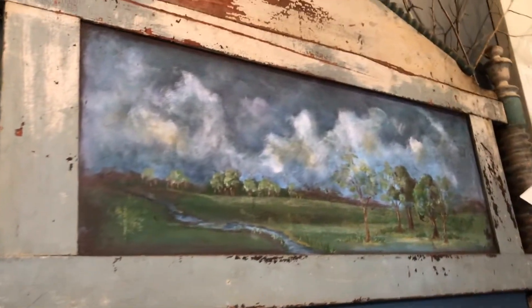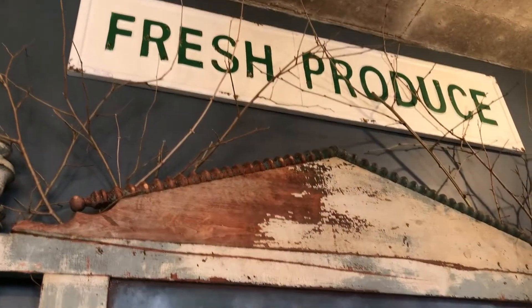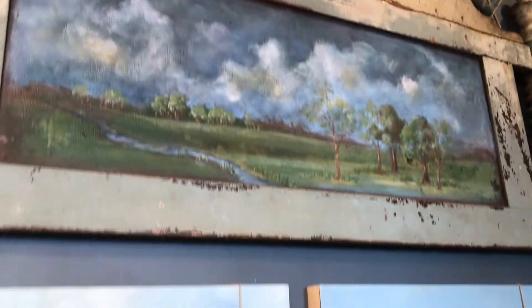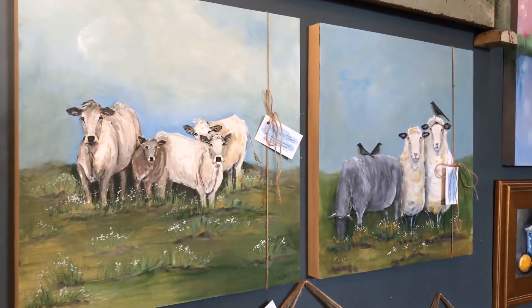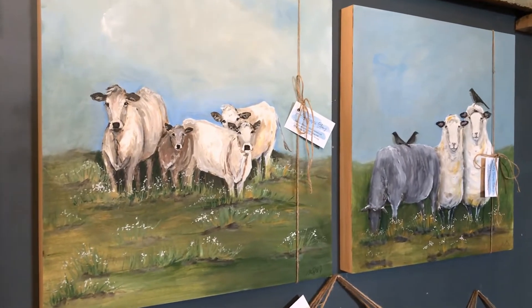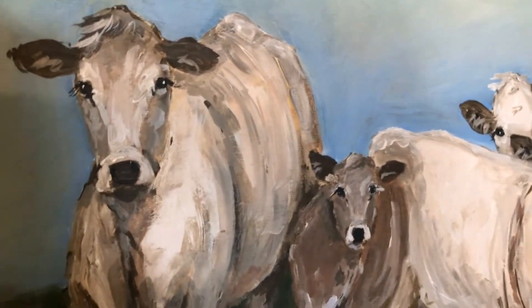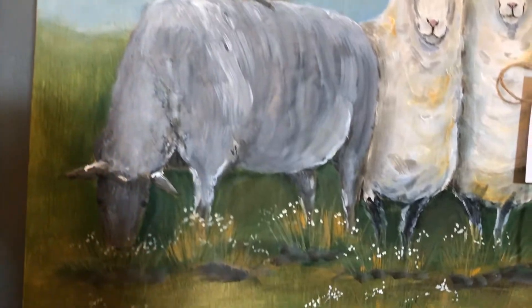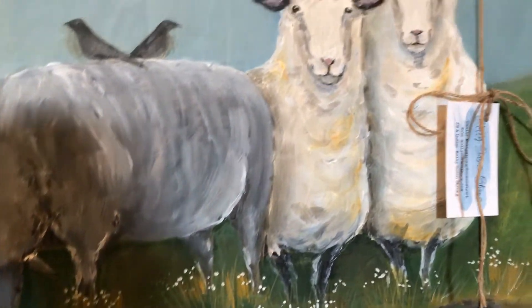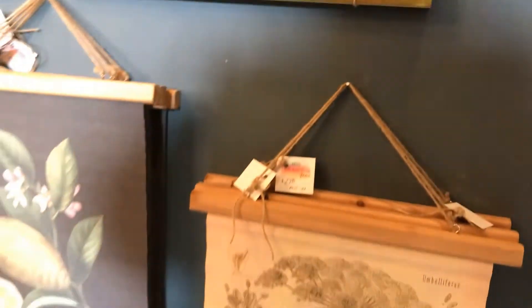Look at how beautiful the landscape is in there. Mixing it up with a little bit of graphics is fun. And everyone who knows Molly just loves her beautiful little portraits of farm animals — any animals really — but look how pretty these are, aren't they sweet?